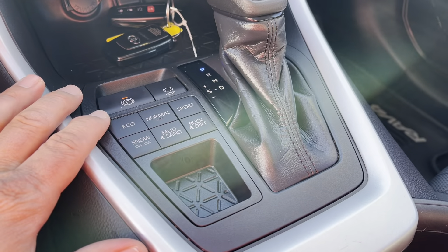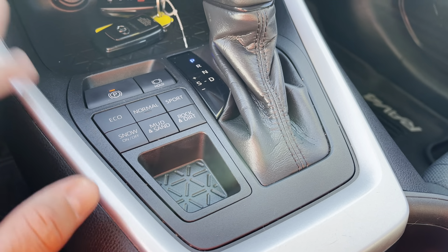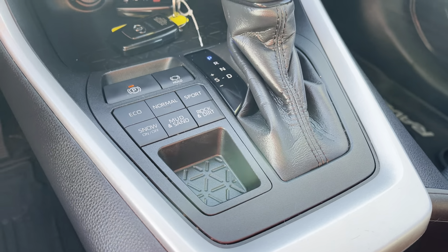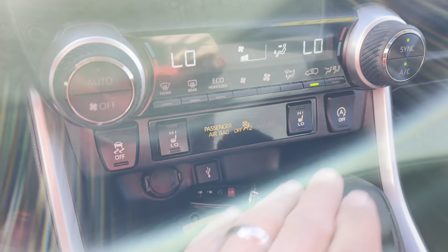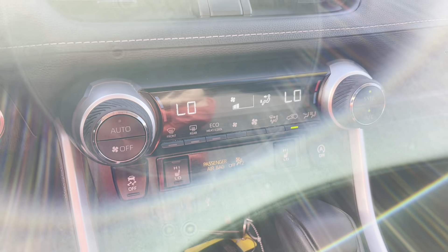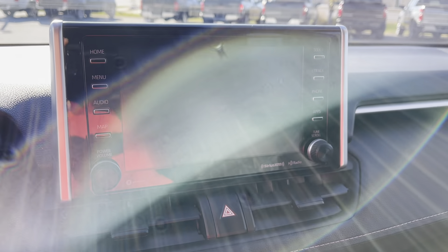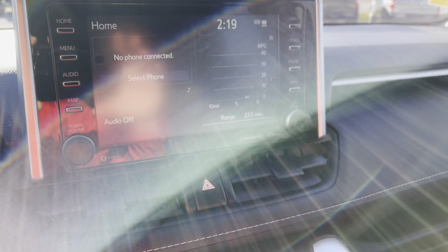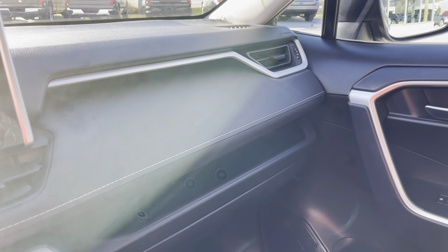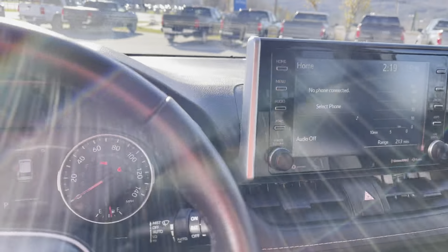We have different drive modes: sport, rock and dirt, mud and sand, snow, normal, or eco. Electric parking brake, automatic transmission, heated seats up front, you can turn off the automatic stop-start, dual zone climate control, AM/FM radio, nice backup camera, and a nice gray and black interior with chrome accents throughout the vehicle. Only 26,436 miles on it.